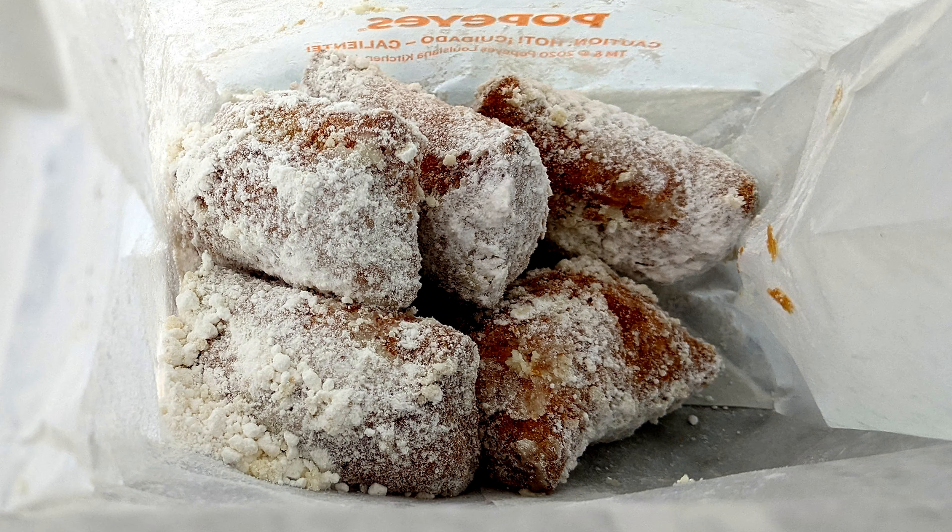Today we're here at Popeyes trying their new wild berry beignets. Beignets are kind of like donuts a little. These are small and they're very hot.